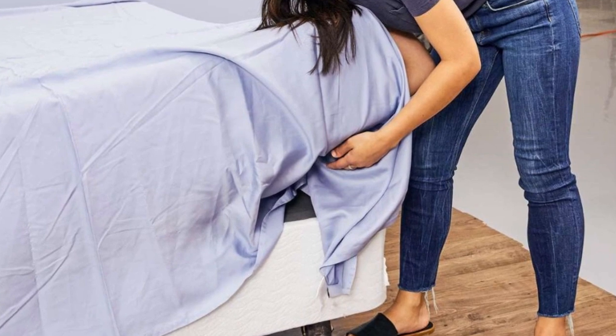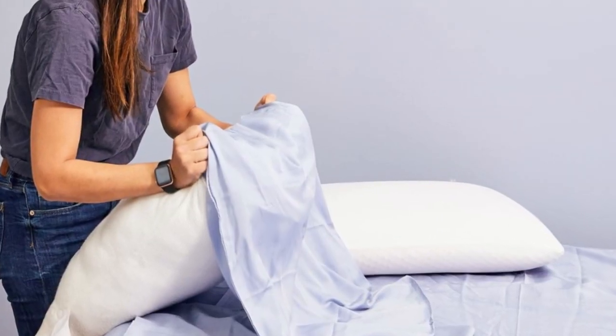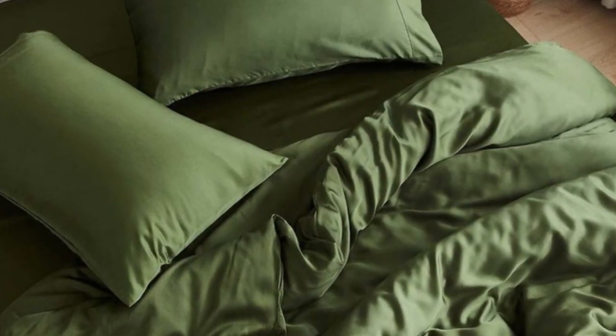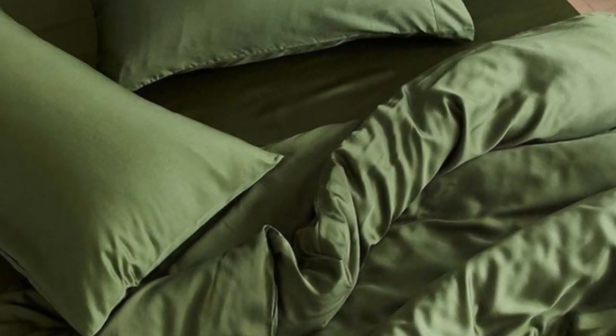Seijo offers free shipping on all orders of $65 or more, a range that includes each size of the Airyweight Eucalyptus Sheet Set. The company also permits returns and exchanges within 30 days of delivery, provided each item is in good condition. Pros: tencel fabric with a sateen weave produces an exceptionally soft and smooth feel; choice of seven colors offered in all six standard sizes; competitive pricing. Cons: not all sizes qualify for free shipping; base price does not include a flat sheet.